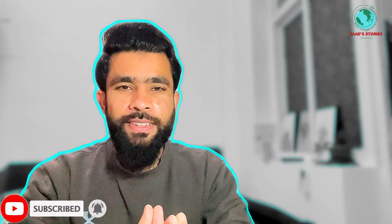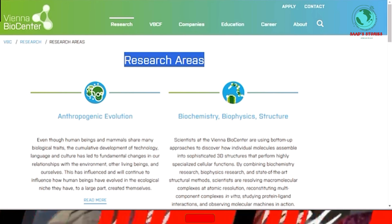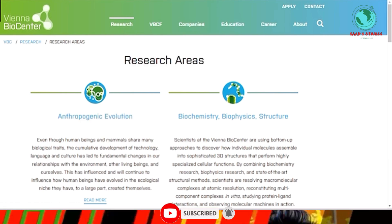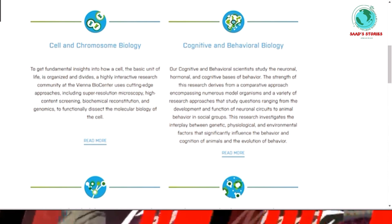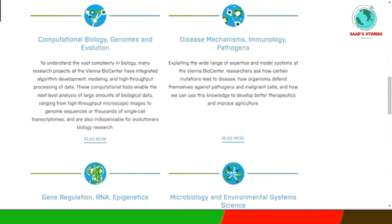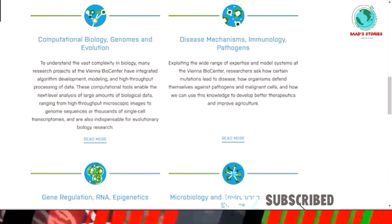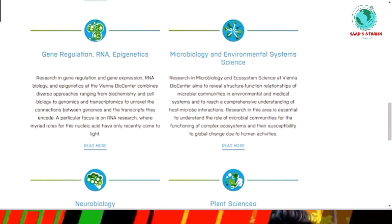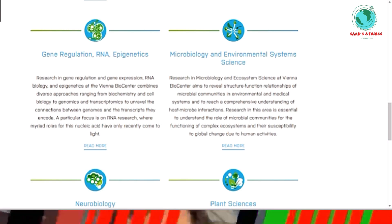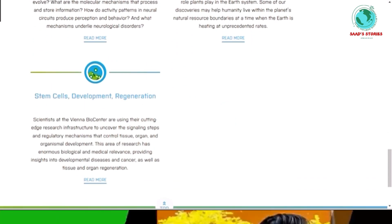Let's go to the laptop. We have opened the Vienna BioCenter website. You can see the research areas including anthropogenic evolution, biochemistry, biophysics, structure, cell and chromosome biology, cognitive and behavioral biology, computational biology, disease mechanisms, immunology, pathogens, gene regulation, microbiology, environmental systems, neurobiology, plant sciences, and stem cells development.